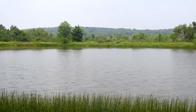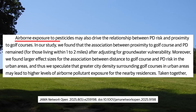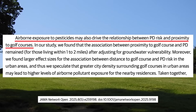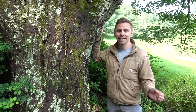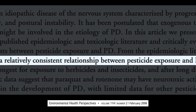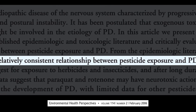While water contamination appeared to be the most significant pathway in this study, the researchers also suggested that airborne pesticide drift, especially in denser urban areas surrounding golf courses, could contribute to exposure. These are pretty interesting findings, but to tell you the truth, I'm not surprised at all. Epidemiologic studies have previously suggested a relatively consistent association between exposure to pesticides and an increased risk of developing Parkinson's disease.